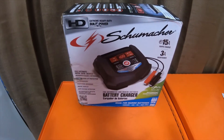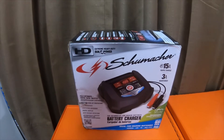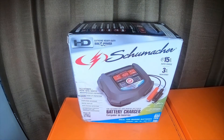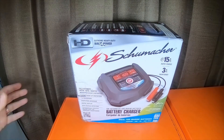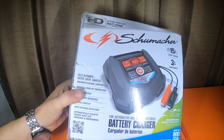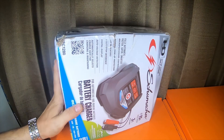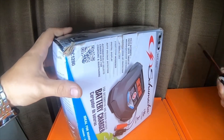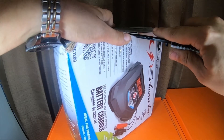Hey everybody, so this is the Schumacher rapid charger and maintainer that didn't show up with the Optima battery chargers I ordered. The box is really smashed - I'm not sure if it's damaged or not, but it's bulging on all sides. I'm wondering if this might have been a return or something.